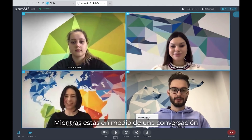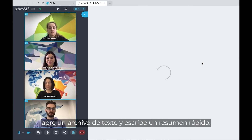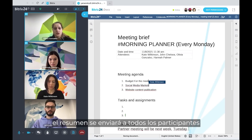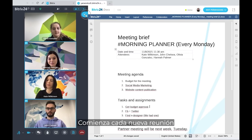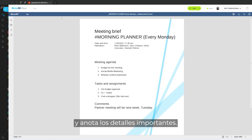Meeting briefs in Bitrix24 are a great way to turn any online meeting into an action plan. As you're in the middle of a conversation discussing ideas with your teammates, just pull up a text file and write down a quick summary. Once the meeting is over, the brief will be sent to all of the participants so you can always get back to it later. Make your video calls more efficient with Bitrix24 meeting briefs. Start every new meeting with a summary of the previous one and write down the important details.